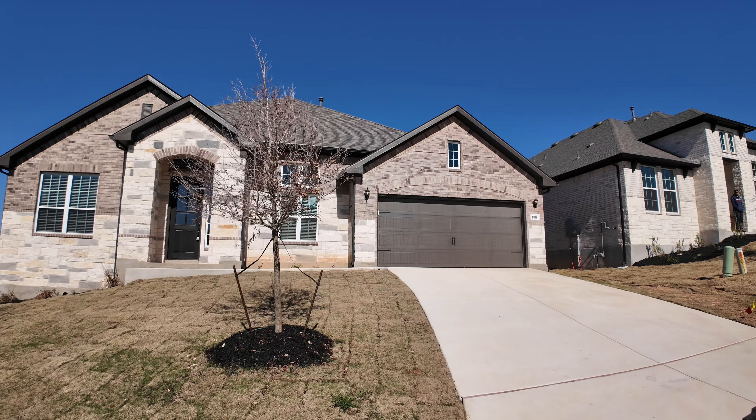This home does have quite a bit of a slope on the driveway, so if you're looking for something without that, this might not be a fit for you. As we come in, you're going to notice the gorgeous limestone, Texas-type stone on the outside.